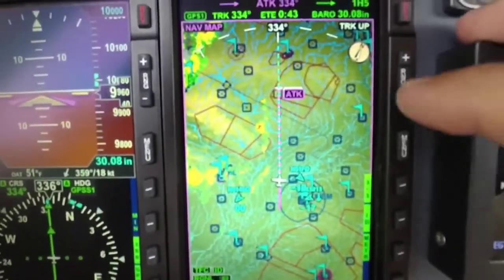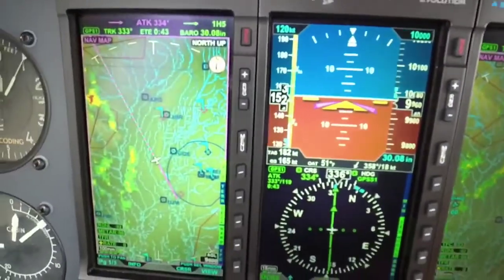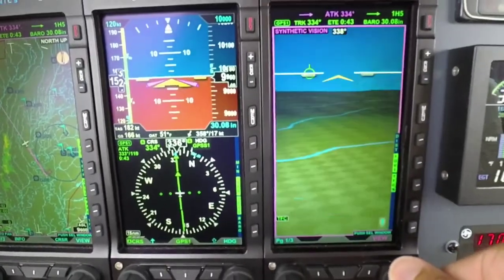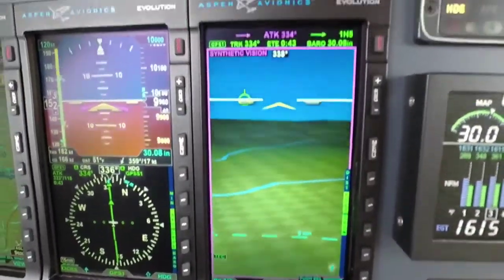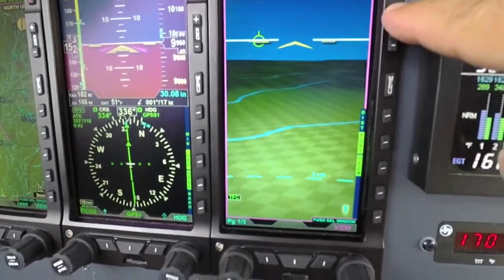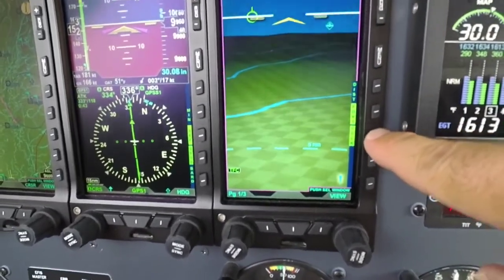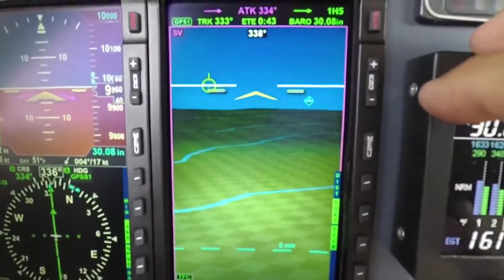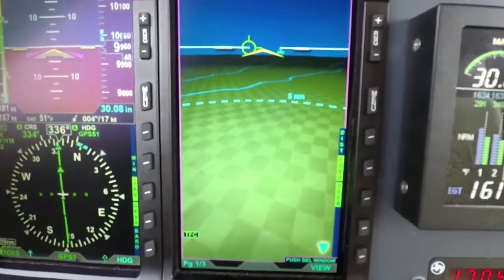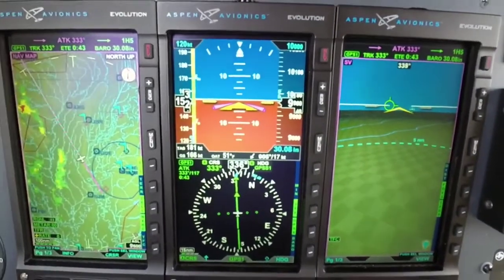Everything looks really sharp and clean compared to the screen you're used to flying behind for so many years. We've made these upgrades to give you a lot of functionality and a lot of bang for your buck. If you're an Aspen user today, you can upgrade to the MAX — send in your unit and we'll upgrade it at the factory and include a new two-year warranty.